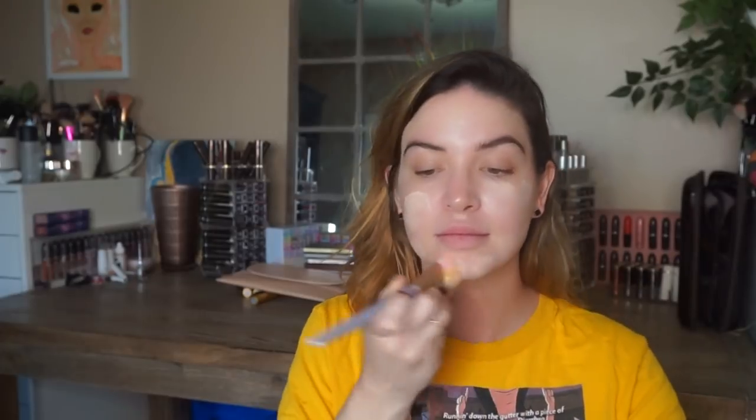Does my background look okay? I'm going to use the Makeup Forever HD in the shade R220. Oh, this is really light — we've got to pick up the pace! I'm going to set that with my MAC Mineralize Skin Finish.